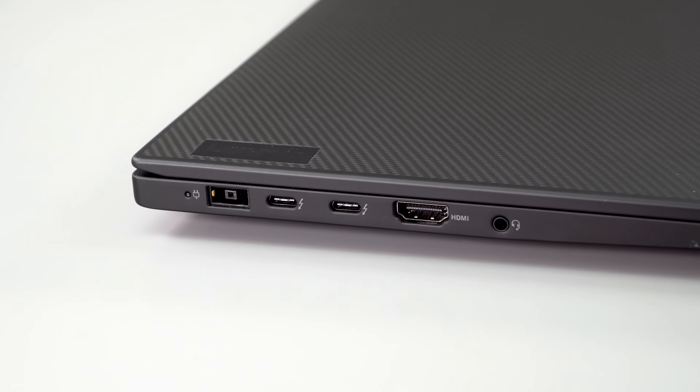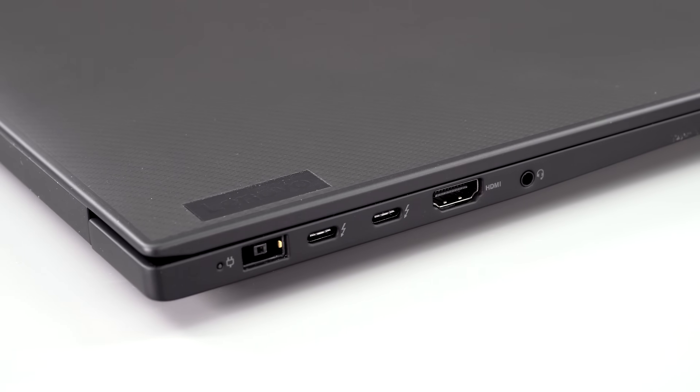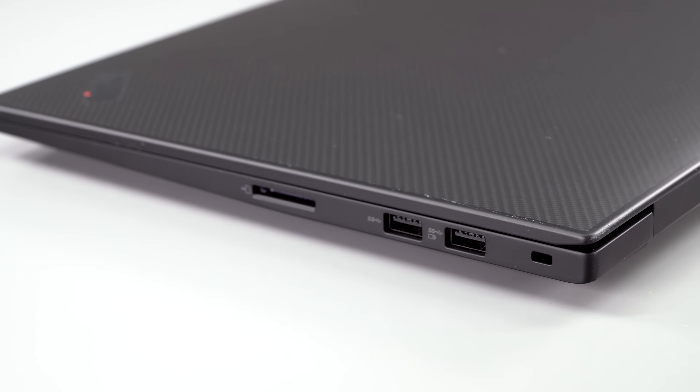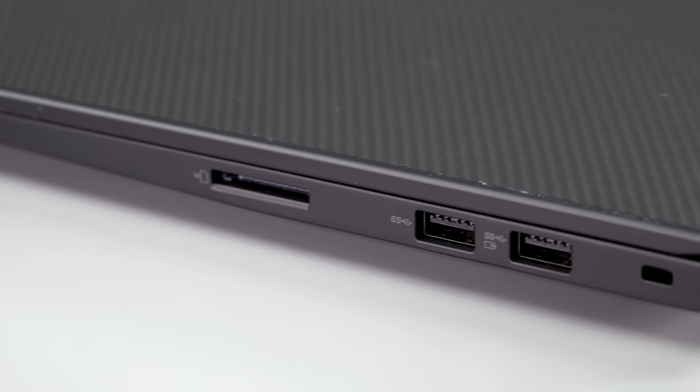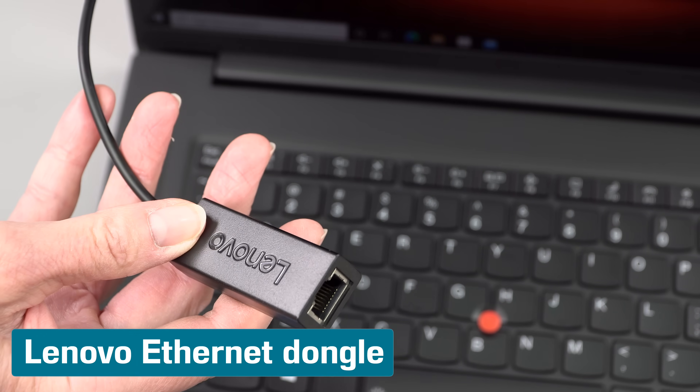Ports are decent for a thin and light mobile workstation. You get two Thunderbolt 4, two USB-A 3.2 Gen 1 ports, an HDMI 2.1 port, a headphone jack, and a full-size SD card slot.